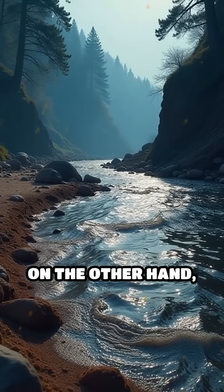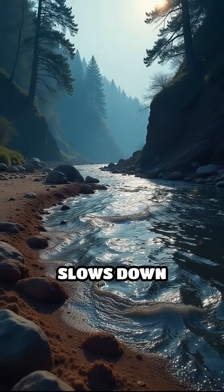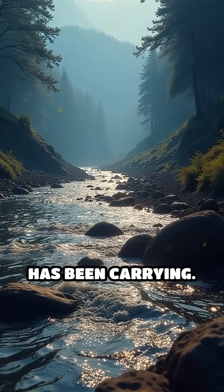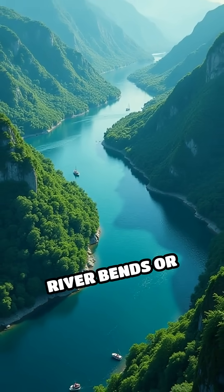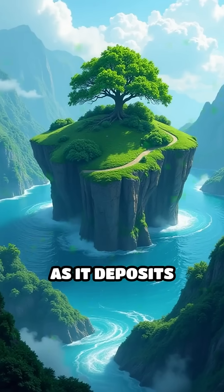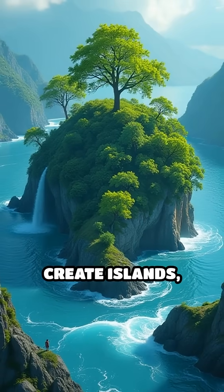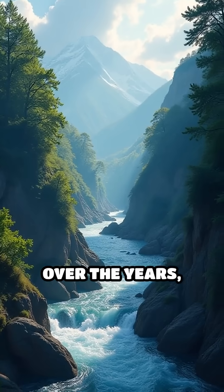On the other hand, sediment deposition is when the river slows down and drops off the dirt and rocks it has been carrying. This usually happens where the river bends or reaches flatter areas. As it deposits sediment, it can build up new banks or even create islands, changing its path.